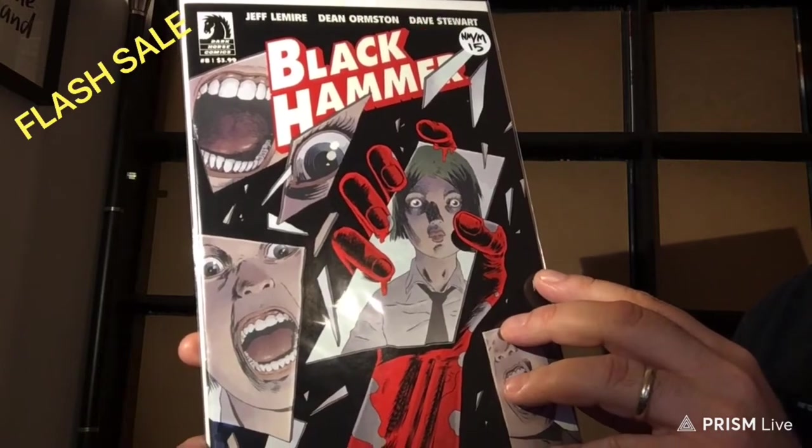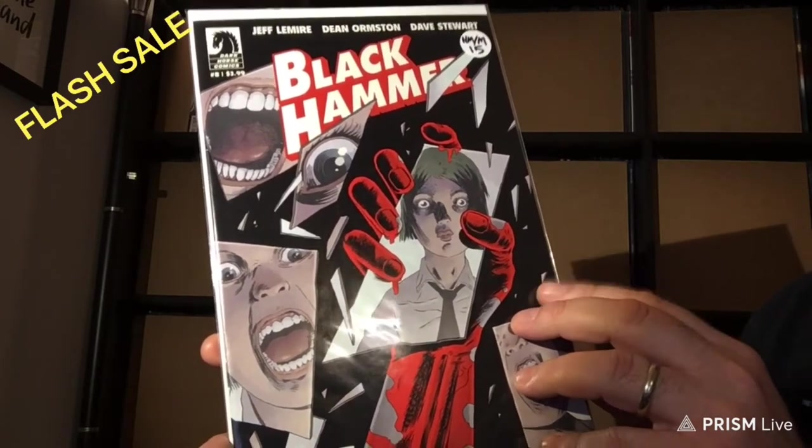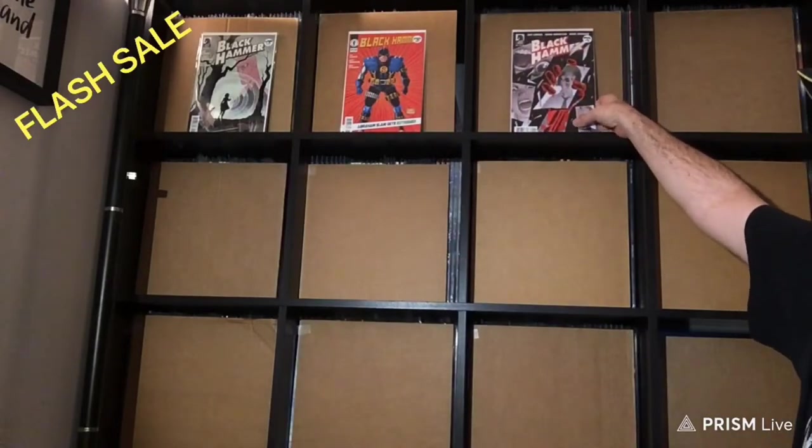If you go check out the prices I'm selling these at, I'm perfectly in line. Mine is probably 20% — probably even more than 20% — below what you can find on eBay, considering also the condition these books are in.